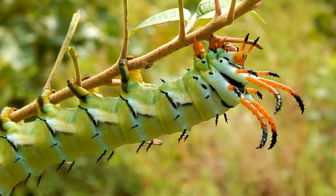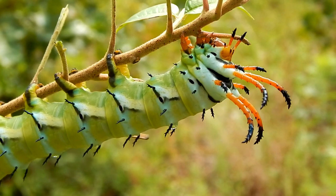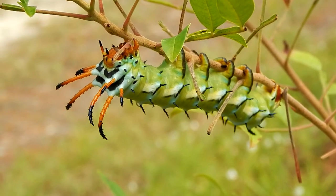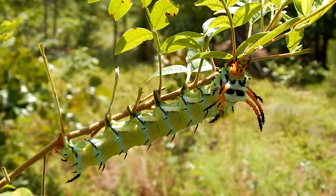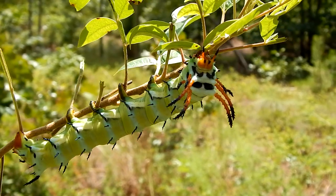This caterpillar is in its final growth stage before it becomes a moth. Soon it will burrow into the ground, where it will pupate, and it will emerge next summer as a beautiful regal moth.